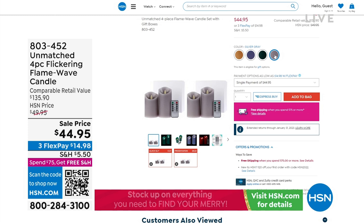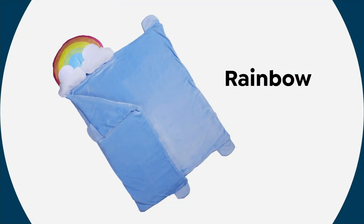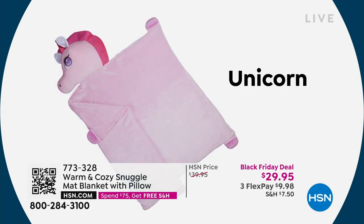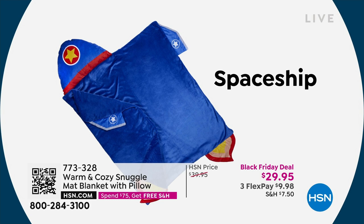Now for our snuggle blanket. We don't have it out here right now, so let's talk about it from right here. We are taking a look at our snuggle blanket on our television screen.